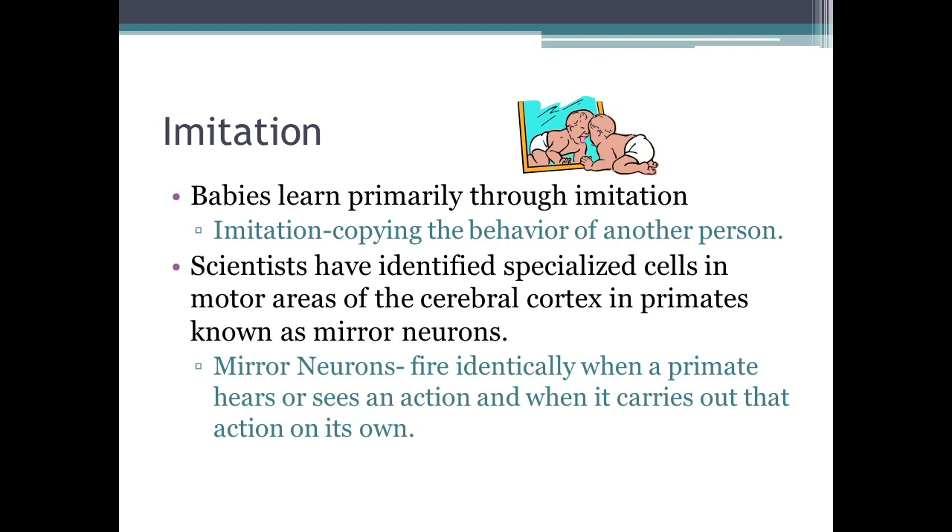Habituation research helps us understand how long a baby can remember a wide range of stimuli and can indicate how high their IQ or developmental quotient is. Babies also learn through imitation — copying the behavior of another person or even another baby. Scientists have identified mirror neurons in motor areas of the cerebral cortex that fire identically when a primate sees or hears an action and when it carries out that action itself. A child may imitate an action the next day after seeing it once, so be careful what you do in front of your child.